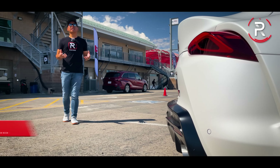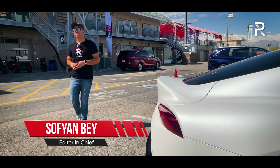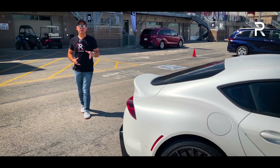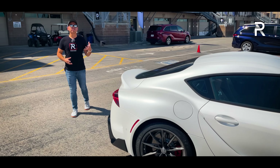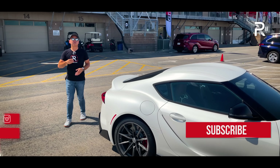A couple years ago, Toyota finally brought back the coveted Supra nameplate after a nearly 25-year-long hiatus. It was pretty much everything that enthusiasts wanted, and over the years, Toyota has made steady improvements in order to keep sales strong of this vehicle. Sales actually go up almost every year.